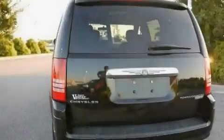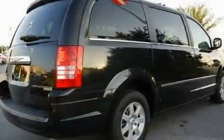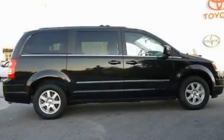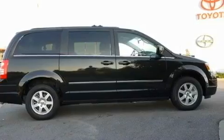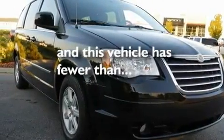Its top features include power-adjustable driver pedals, a power driver's seat, a power rear liftgate, commercial-free satellite radio, a leather-wrapped steering wheel, aluminum wheels, a security system, a low-tire pressure indicator, heater vents for rear-seated passengers, and this vehicle has fewer than 24,000 miles on the odometer.